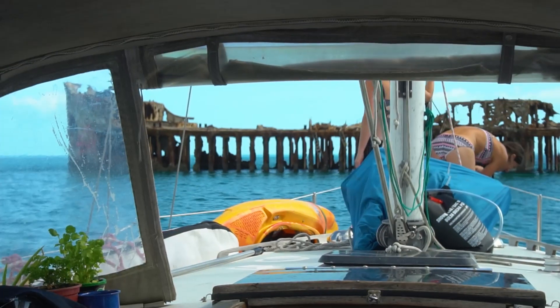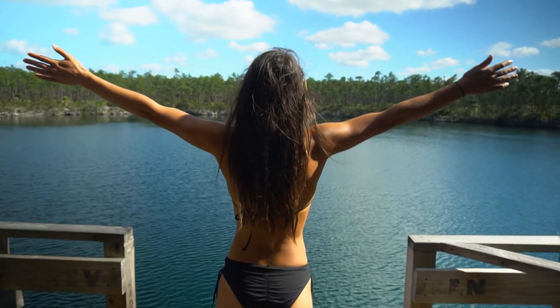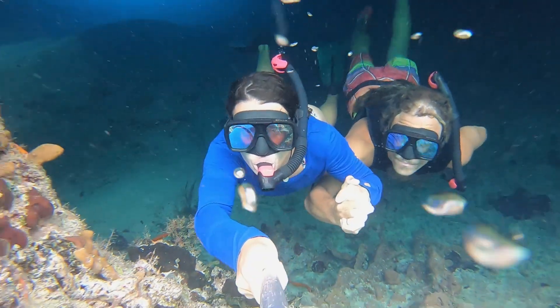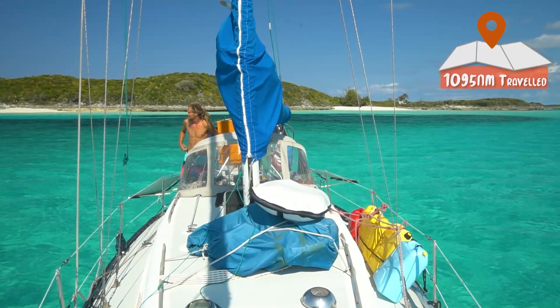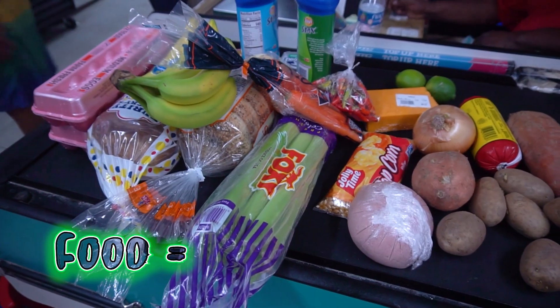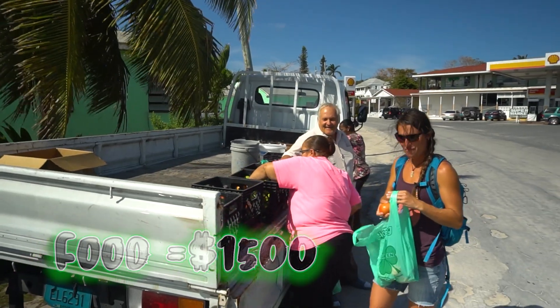We cruised to many islands in the Bahamas in 2020 — like Bimini, Andros, Eleuthera, New Providence, and the Exumas. In total we covered 1,095 nautical miles and spent 102 days.